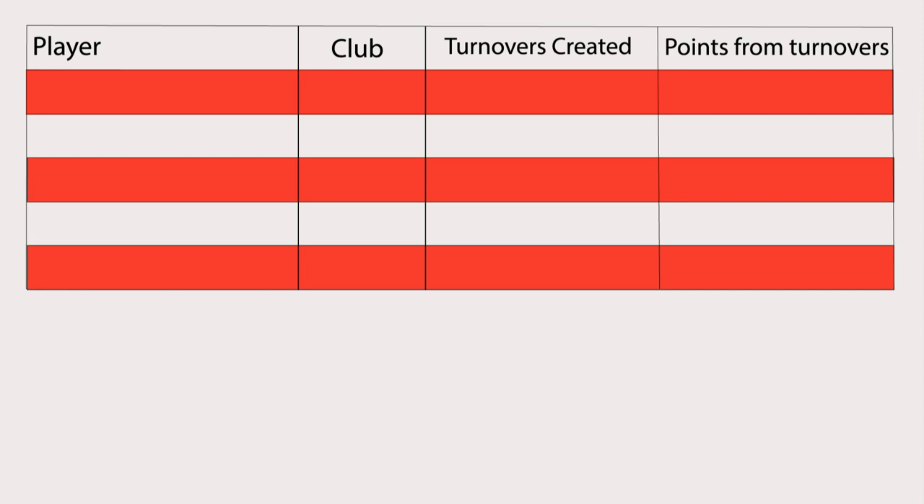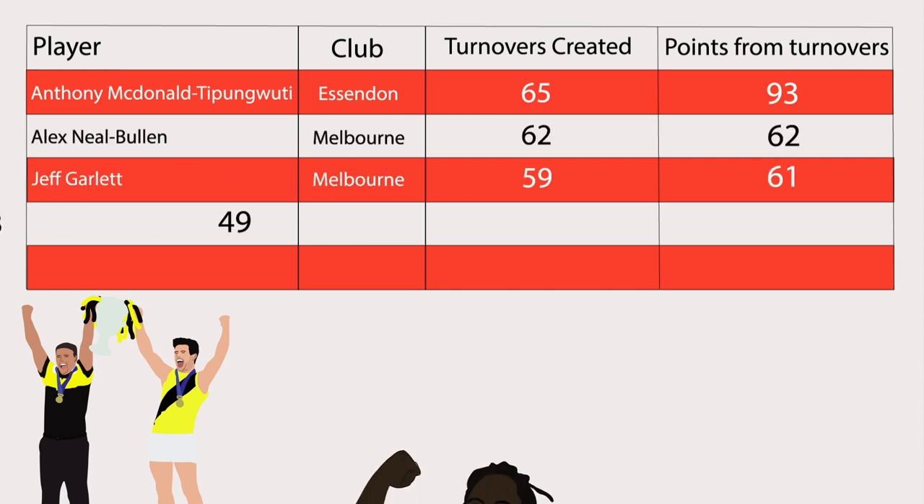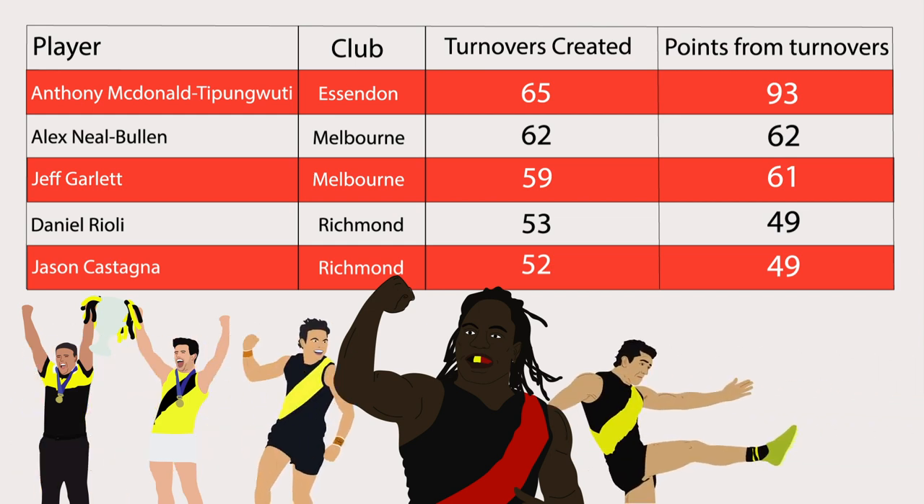The Tigers' forward pressure may have been the story of 2017, but both stats were topped by Anthony McDonald-Tip and Woody that year, who dominated the league scores from turnovers, with Rioli and Castagna rounding out the top five on both accounts.